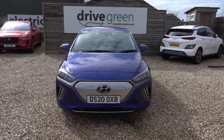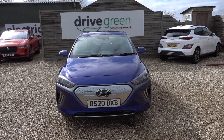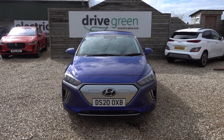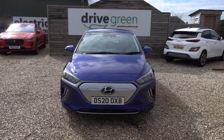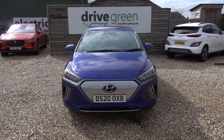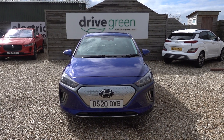But given the price point this car sits at, its quality and its spec, it offers amazing value for money. This particular car has 47,000 miles on the clock — nice miles, not too high, just slightly above average but high enough to bring this car down to a very appealing price point.